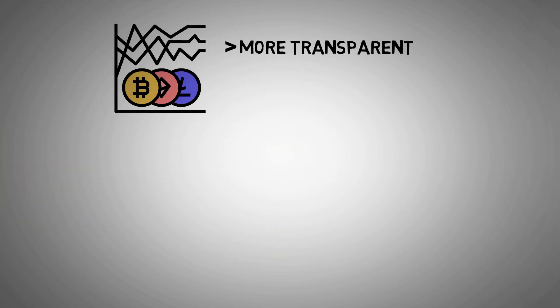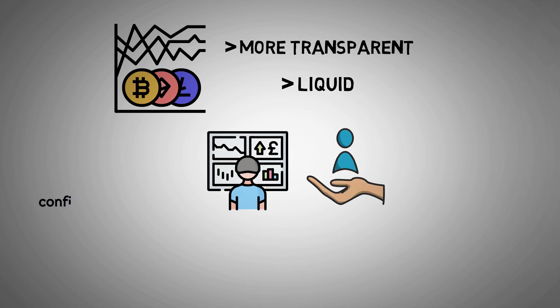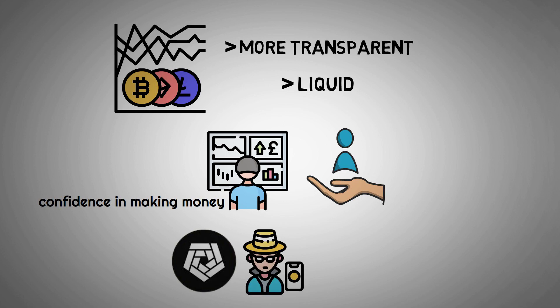In order to make the cryptocurrency market even more transparent and liquid, at the same time giving even the most cautious traders confidence in making money, Archim aims to de-anonymize and analyze blockchain data.